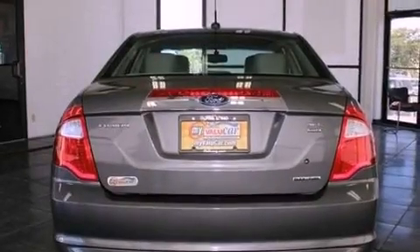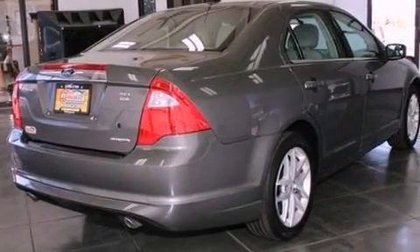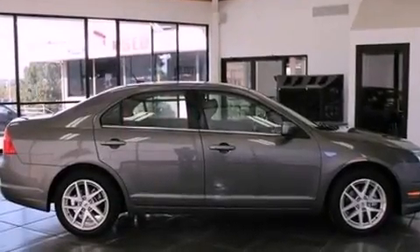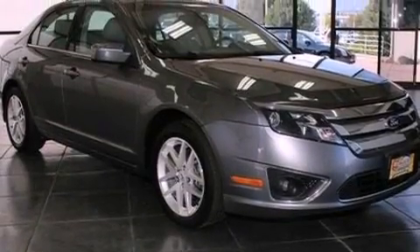Its top features include a navigation system, traction control and stability control systems, 100% commercial-free Sirius satellite radio, aluminum wheels, and a tire pressure monitoring system. The following features are also included: